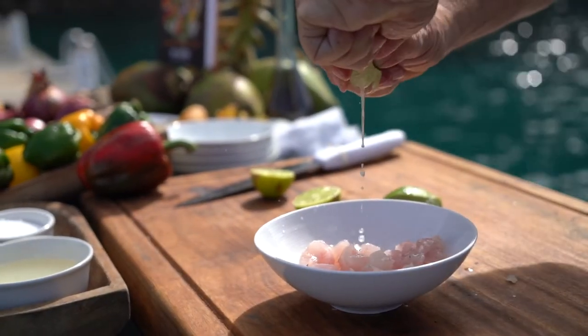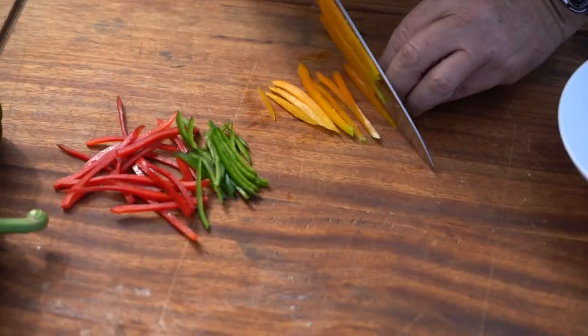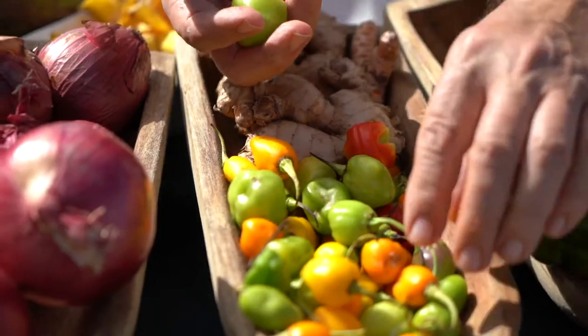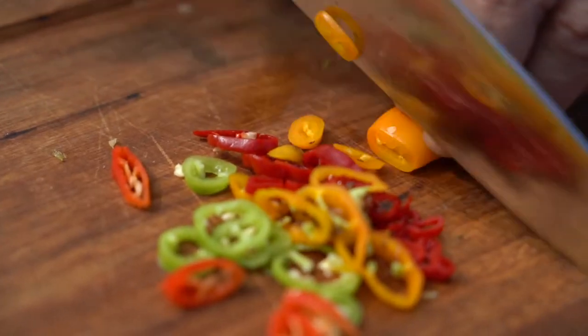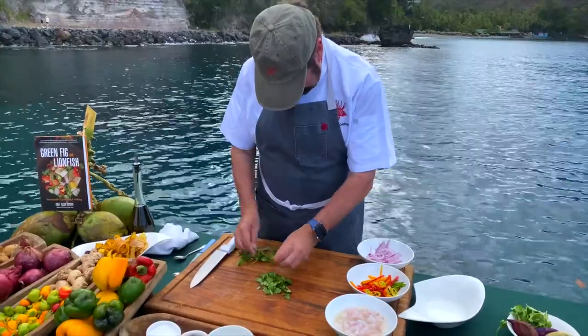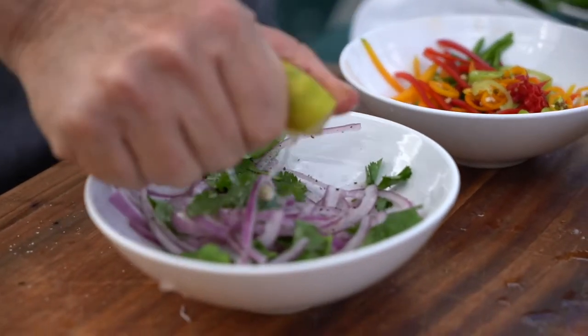Then drizzle with fresh lime juice. Add thinly sliced, colorful sweet peppers to add a nice crunch. But the secret ingredient of this ceviche is exotic St. Lucian seasoning peppers — they add so much aromatics. Sliced red onions are enhanced with freshly picked cilantro and seasoned with Caribbean sea salt and a squeeze of lime.